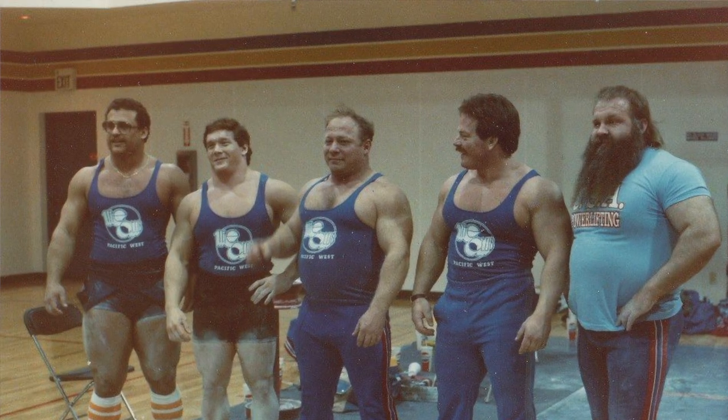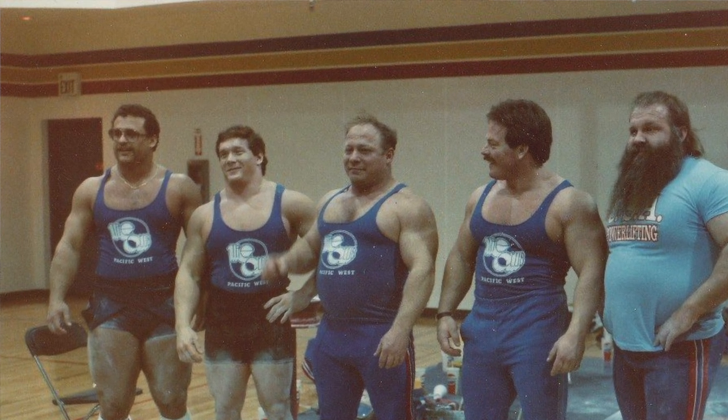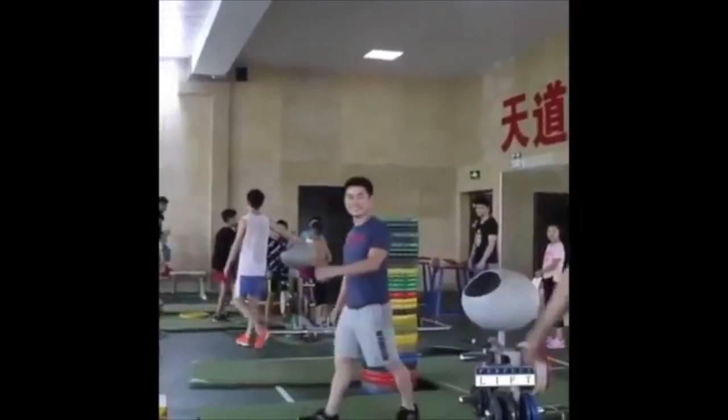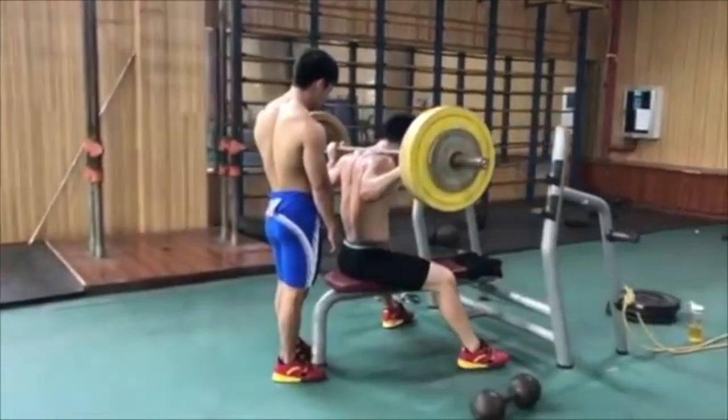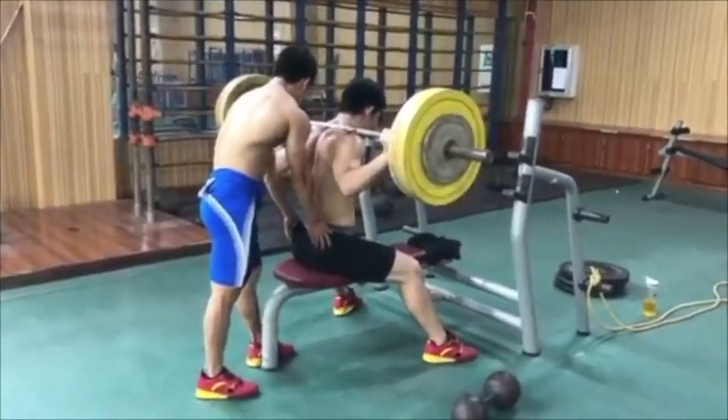In terms of chronic adaptations, resting three to five minutes between sets produced greater increases in absolute strength — that's the key takeaway — due to higher intensities and volumes of training. So three to five minutes for absolute strength. Similarly, higher levels of muscular power were demonstrated over multiple sets with three to five minutes versus one minute of rest between sets.